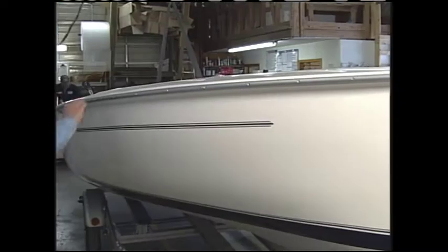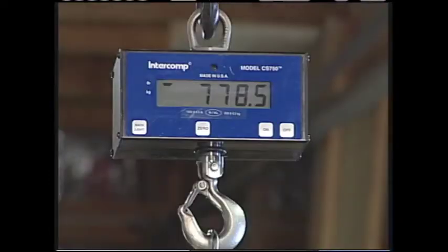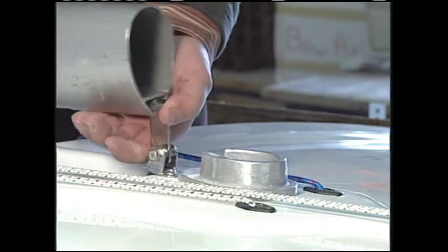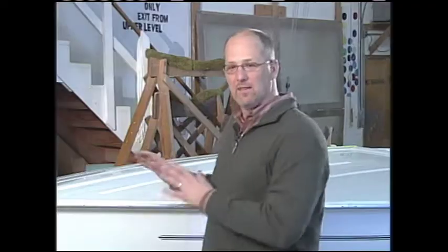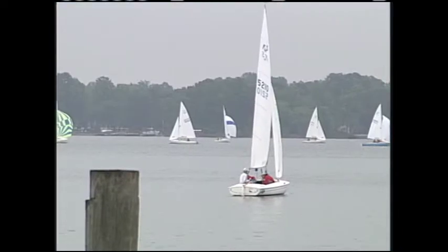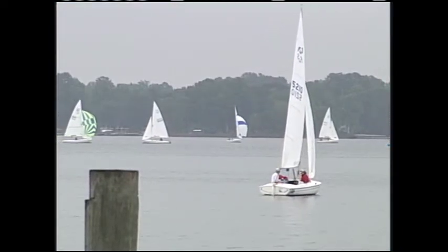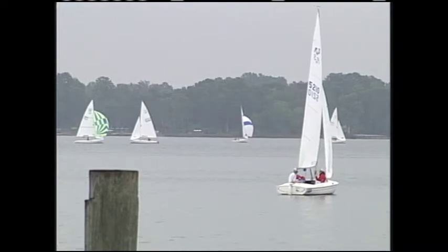Back then, Flying Scott designer Sandy Douglas developed the molds and templates still used today. Workers here use simple but exact measurements to assemble a sleek and simple boat that sails as well as any sailboat ever built. This boat is nearly complete and almost ready to set sail. We're going to talk with Harry Carpenter about some measurements that really count and how they figured out what would work best for this class of boat.